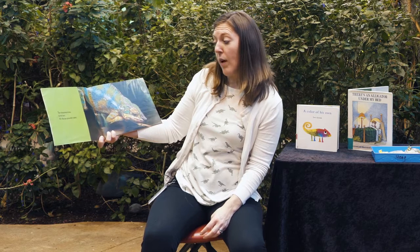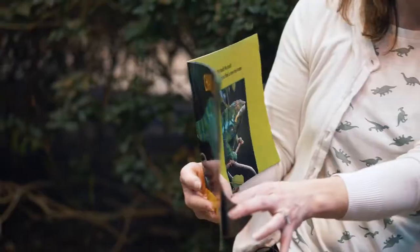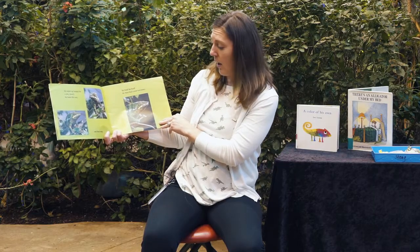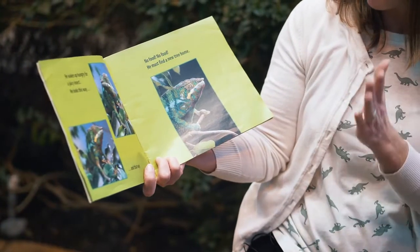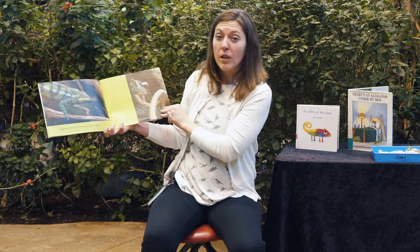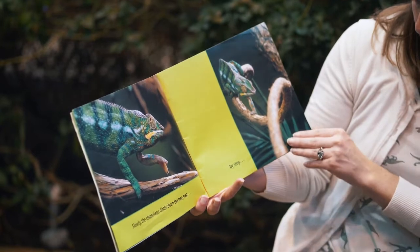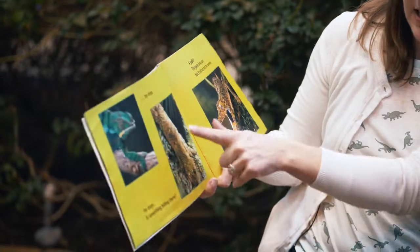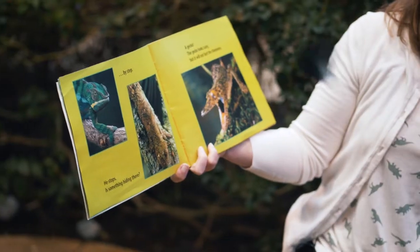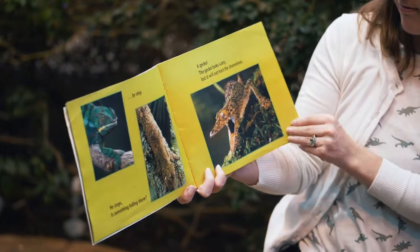The chameleon rests in his tree. His skin has peaceful colors. He wakes up hungry for a juicy insect. He looks this way and that way. No food, no food. He must find a new tree home. Slowly the chameleon climbs down the tree, step by step by step. He stops. Is something hiding there? A gecko. The gecko looks scary, but it will not hurt the chameleon. Don't worry, friends.